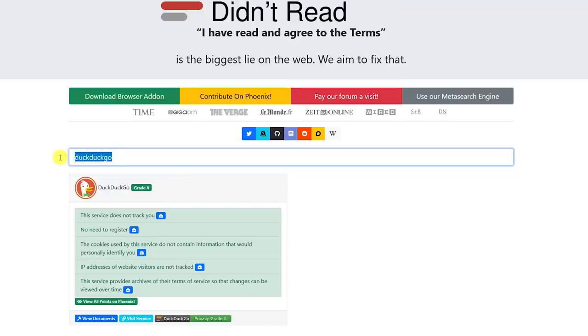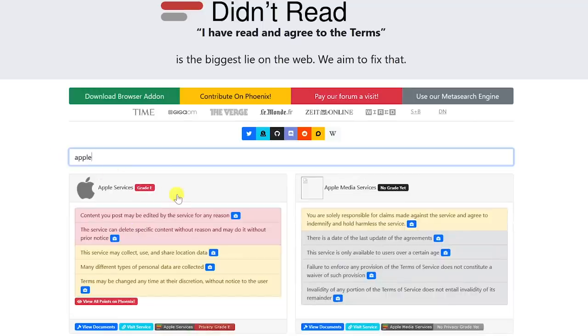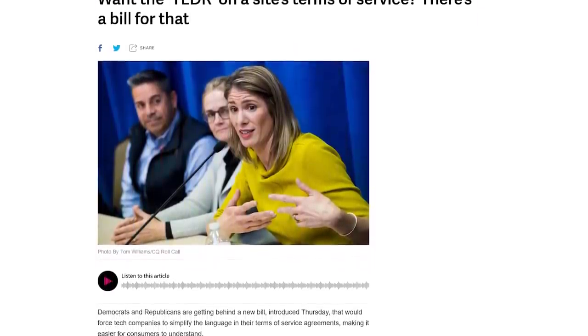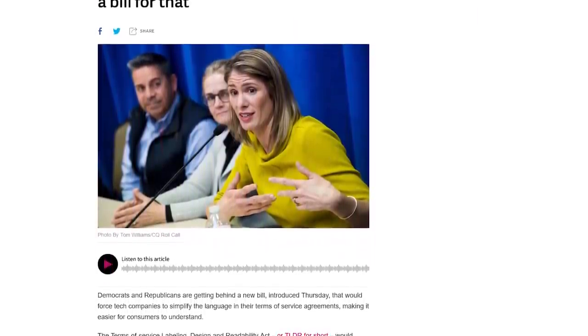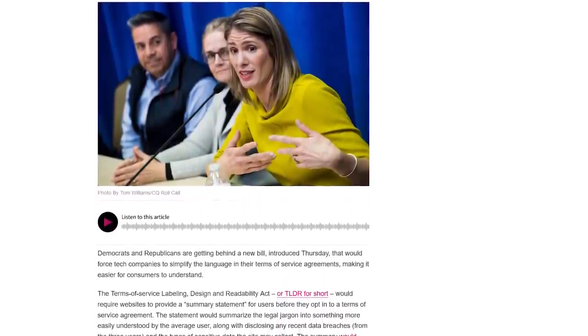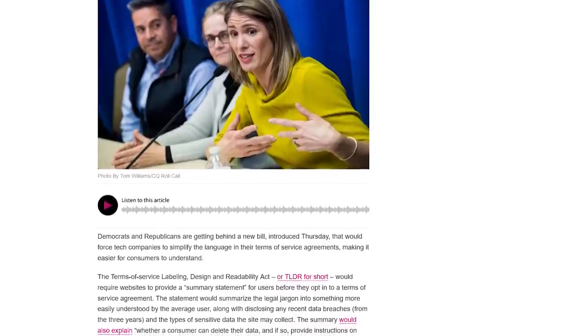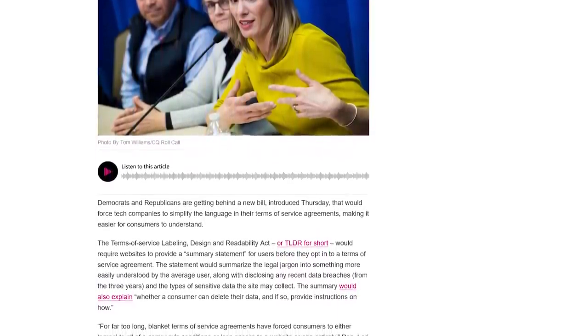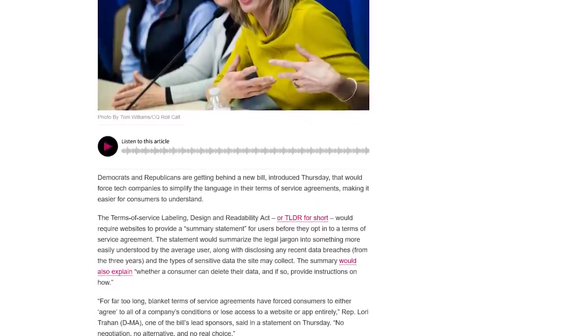Let's pull up a summary of the Terms of Service when signing up for any service with Apple. With an E grade, it's quite obvious that Apple's marketing does not match reality. And in fairness, Microsoft and Google are no better. Ending this segment on a positive note, there's a bipartisan bill that's been introduced that would help to simplify the language used in Terms of Service agreements. Websites and services would also have to include a summary statement for users without all the legal jargon, and that summary statement would also have to disclose data breaches with that website or service from the last three years.